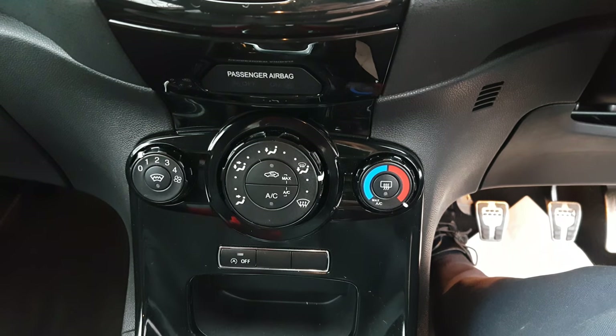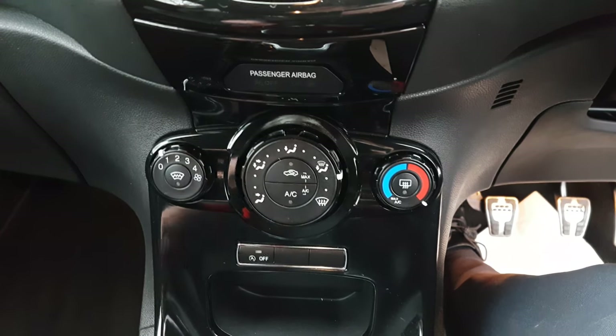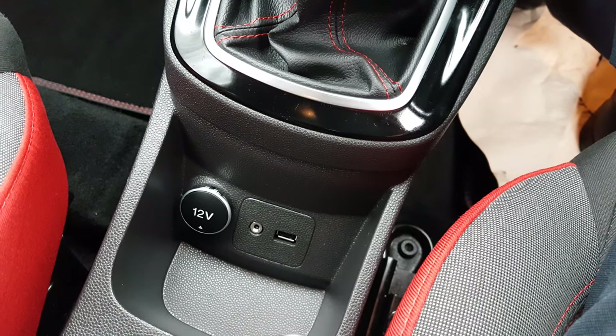You've got your air con controls there, as well as Quick Clear — so you heat the windscreen, press that on, and the frost is gone within about 30 seconds. It works brilliantly. You've also got auto start-stop, and it comes with auxiliary and USB as well as 12-volt connectivity.